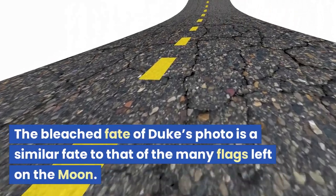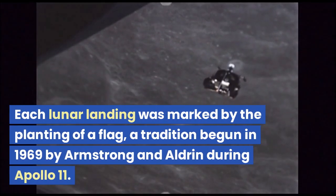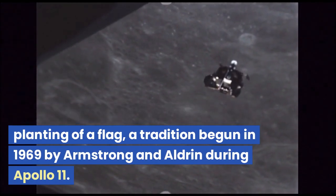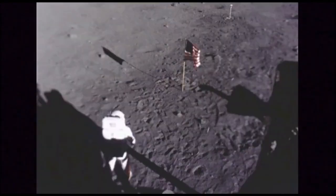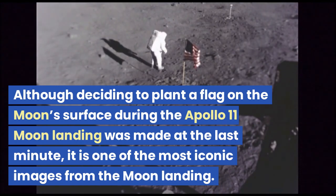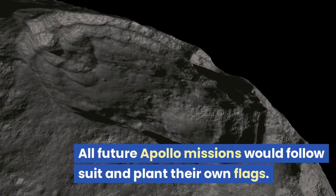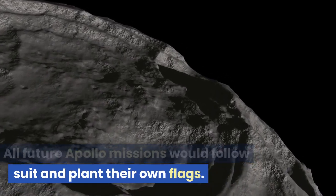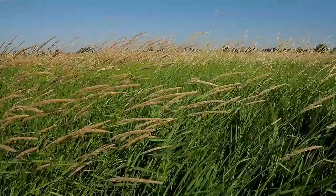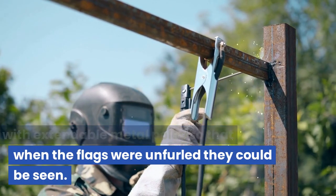Each lunar landing was marked by the planting of a flag, a tradition begun in 1969 by Armstrong and Aldrin during Apollo 11. Although the decision to plant a flag was made at the last minute, it is one of the most iconic images from the moon landing. All future Apollo missions would follow suit and plant their own flags. Because there is no wind on the moon the flags would never fly, so they were constructed with extendable metal poles so that when unfurled they could be seen.